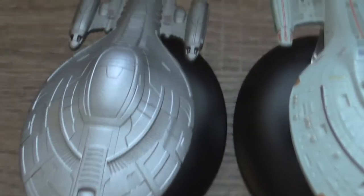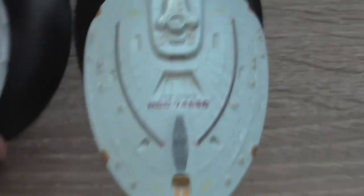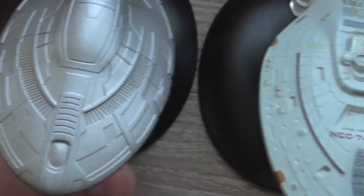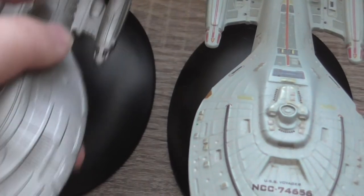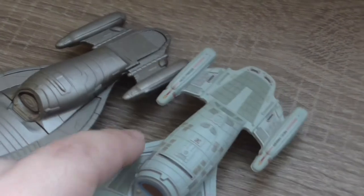Now maybe you remember that one of the very first models released was the normal version of USS Voyager, so here are the two models side-by-side. Maybe you notice that the original model has a different stand, so it appears to be higher — not sure if it's visible from this angle. The new one is lower.